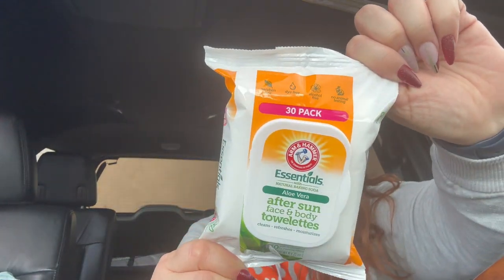Then I came across these Arm & Hammer Essentials with natural baking soda and aloe vera after-sun face and body towelettes. You get 30 of them. I thought this was a great find — this was new to me. With summer approaching, we usually take trips to the beach or places that involve the sun, so I thought this would be great to pack when we go out.